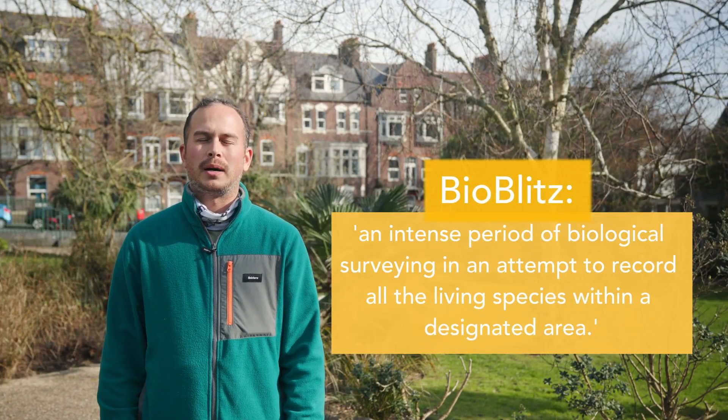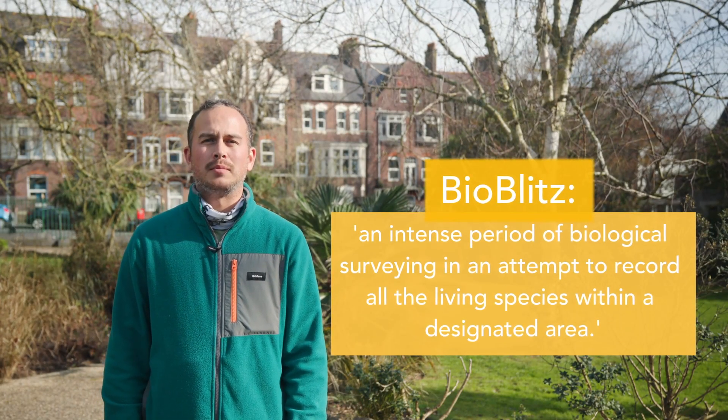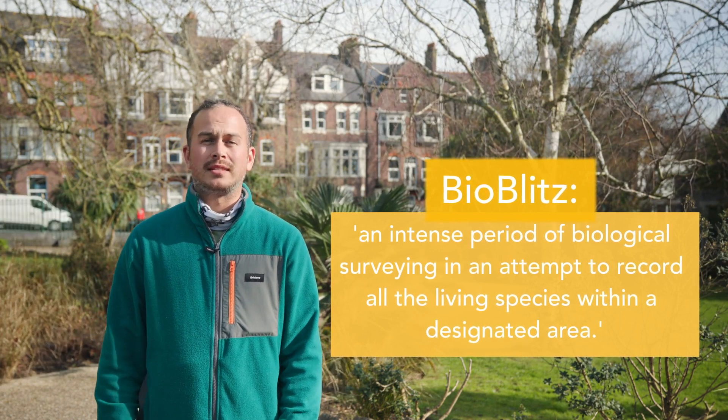A bioblitz is an intense period of biological surveying in an attempt to record all the species in a designated area.